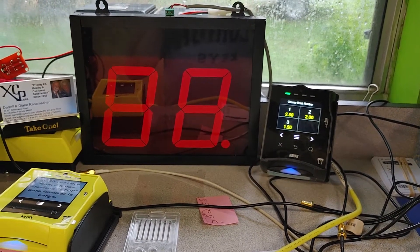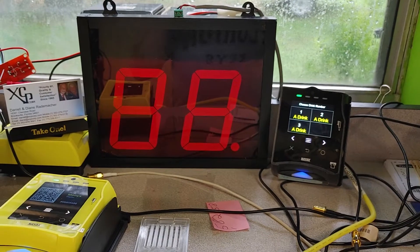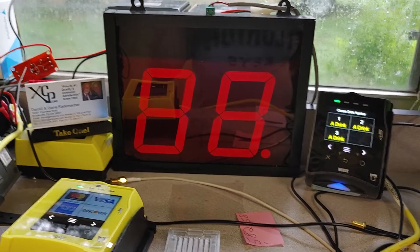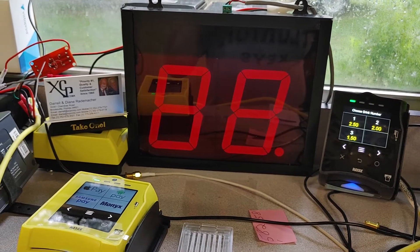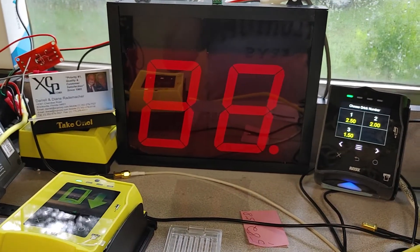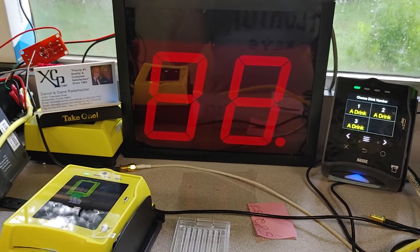This video is for one of our customers building a drink machine. They wanted to charge $1.50 for 25 seconds, $2 for 30 seconds, and $2.50 for 35 seconds.